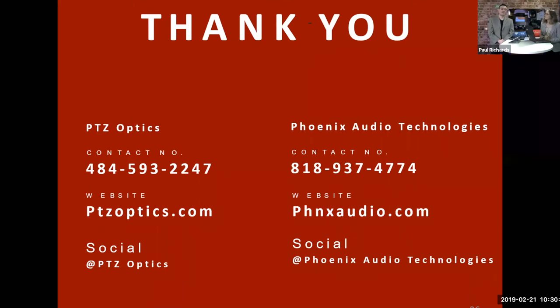Last chance for questions — we are about to wrap up. We hit 10:30 on the dot. We'll stay here a few more minutes for questions. For more information, our social handles are PHNX Audio — you can search on LinkedIn, Twitter, and Facebook for PHNX Audio Technologies. Follow us on LinkedIn for constant updates, new case studies, and customer stories. Check out our YouTube channel for awesome videos.